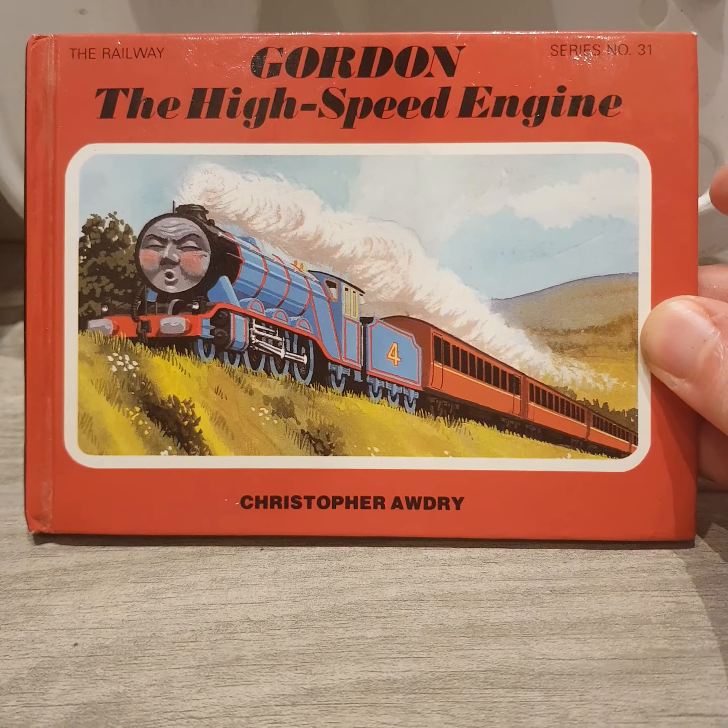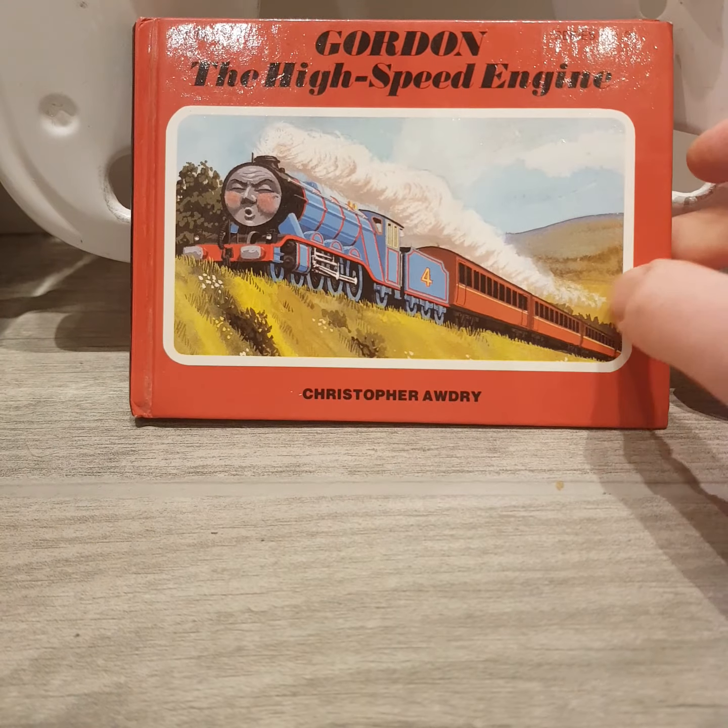Good evening everyone and welcome back to Thomas and DG Couples and Ships 20. It is time to do a review on two Railway Series books that my mum and I ordered off of eBay. So the first one is — and for those of you who all guessed Gordon the High Speed Engine for the first book — you are correct. This book is Gordon the High Speed Engine.